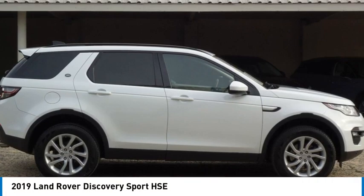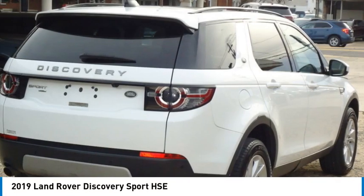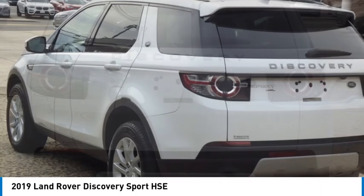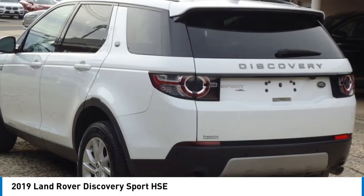Looking for the right vehicle? Check out the 2019 Land Rover New Discovery Sport. With Land Rover at its heart, the new Discovery Sport is adept in challenging conditions.